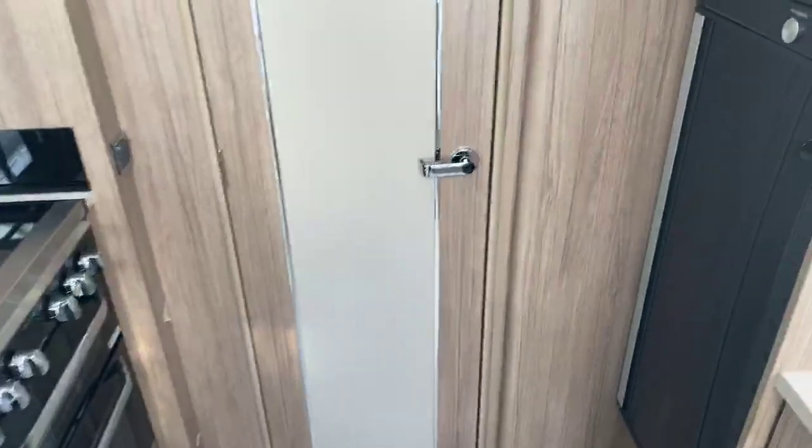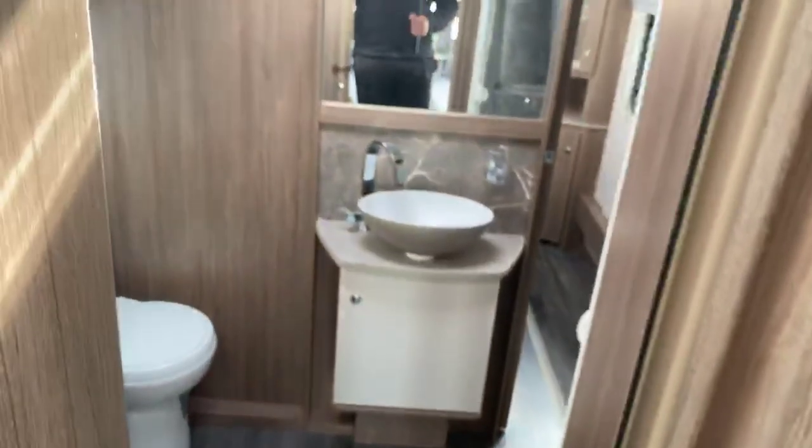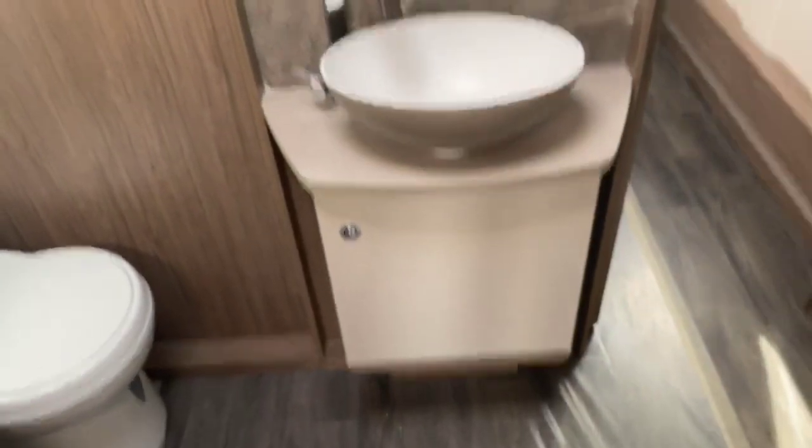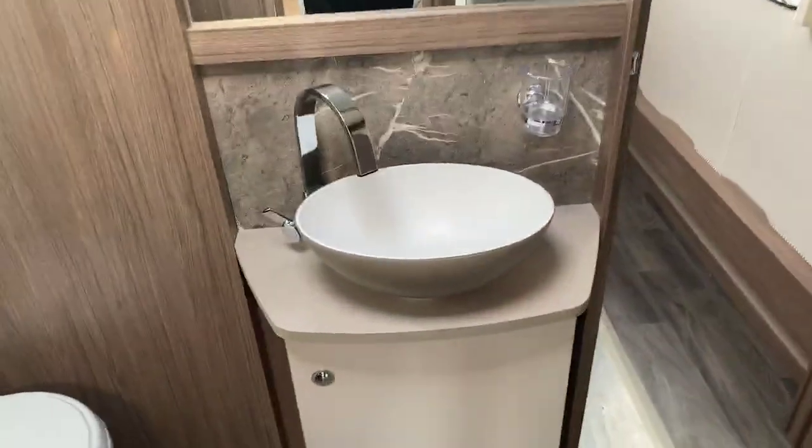Also benefiting from that wonderful chrome finish on the central bathroom door as we step into a very well finished, high spec central bathroom area. Storage underneath the sink with a nice large vanity mirror and a beautiful finish on that curved bowl.